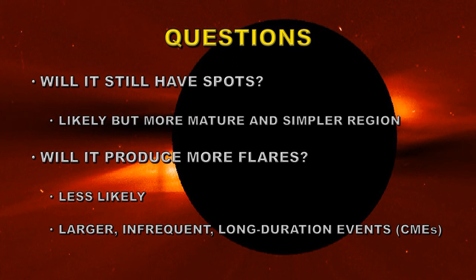Well, there are some obvious questions we should be asking ourselves. Will this region, when it returns, likely have any spots? I think the probability is that it will, but it will be a much simpler region magnetically and with fewer spots. It may just have that large leader spot left.